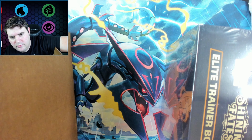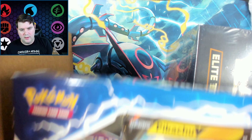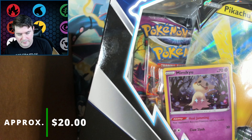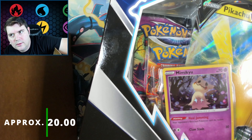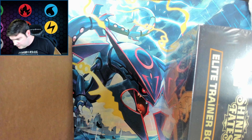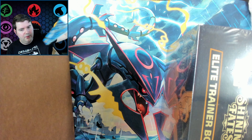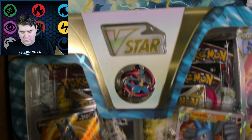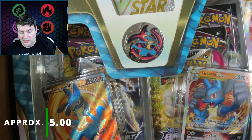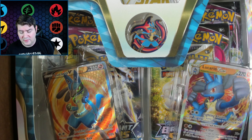We have this Pikachu V-Box, which is what I just opened on the channel recently — that's $20 right there. And we have another Lucario V-Star box, which I also just opened. So we're probably going to leave these sealed since I don't have them sealed. This one's about $40, I think. So we're at about $150 to $160 in value. We're actually pretty close.